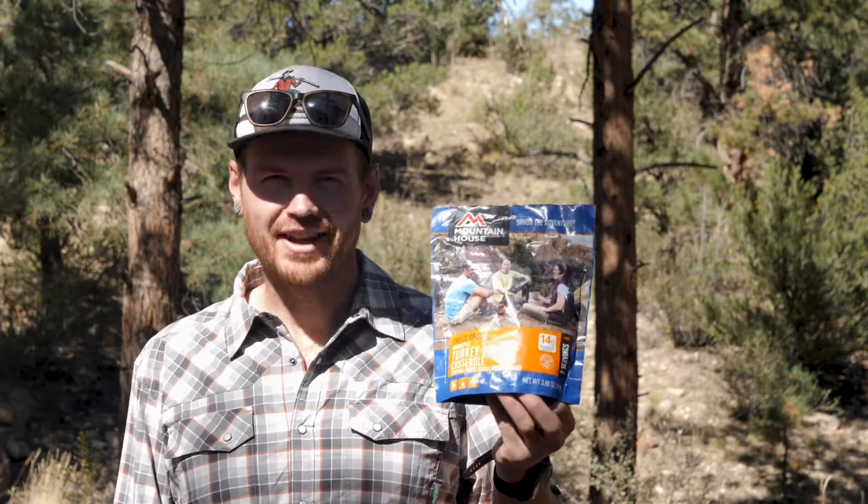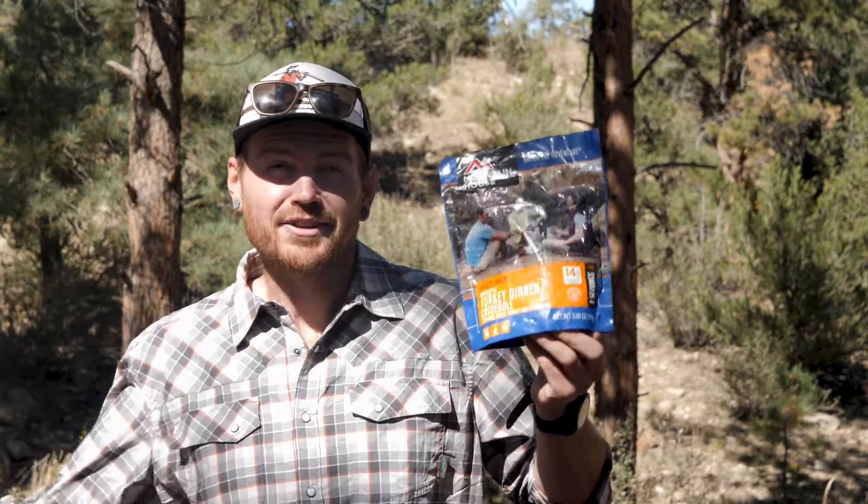My favorite freeze-dried meal from Mountain House is their turkey dinner casserole, because who doesn't want Thanksgiving dinner in the backcountry.